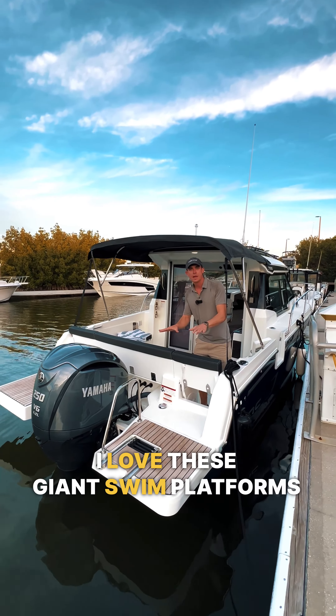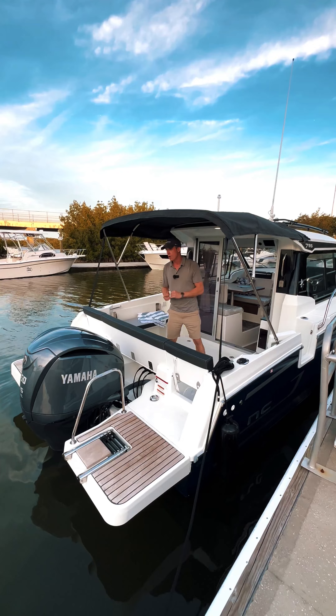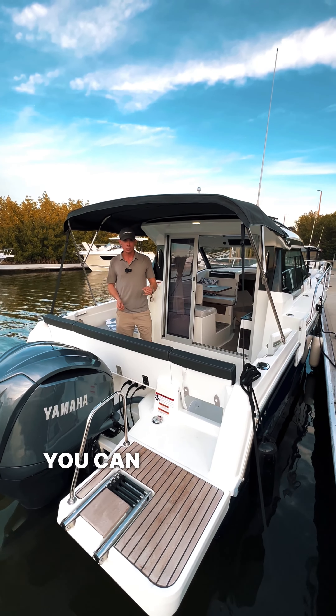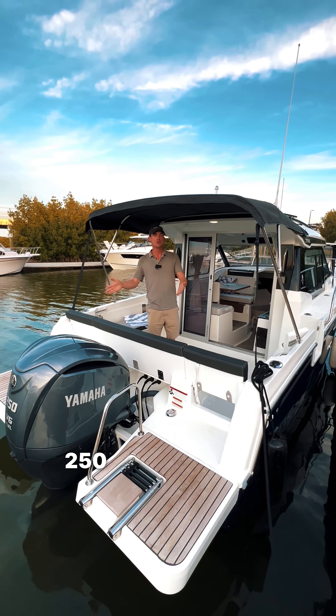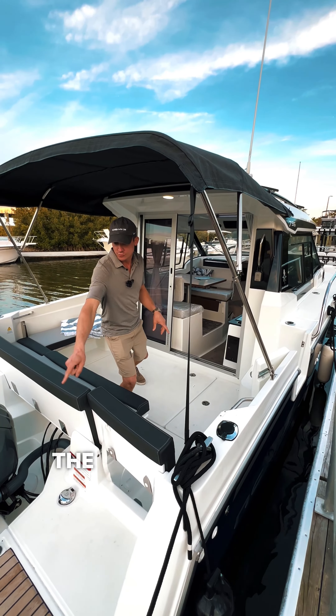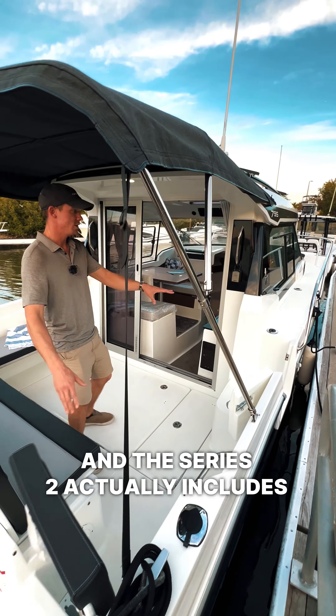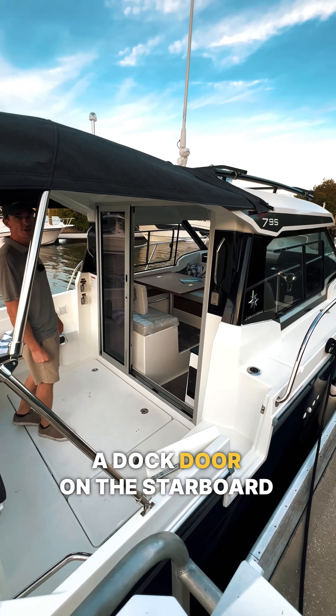I love these giant swim platforms with the four-step ladder. It also has a couple of great power options — you can do Yamaha, you can do Mercury, up to about 250 horsepower. If you get on the swim platform here, you have an access door, and the Series 2 actually includes a dock door on the starboard side.